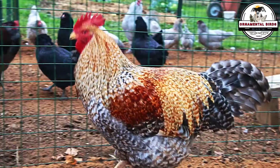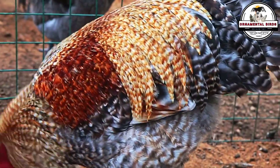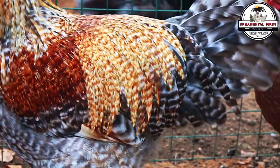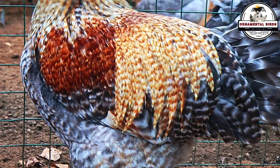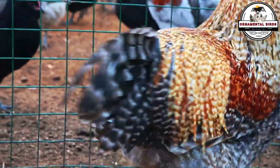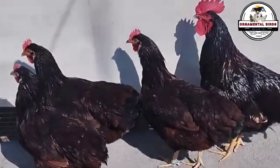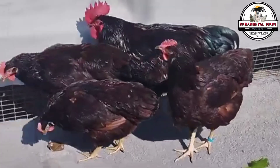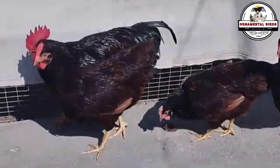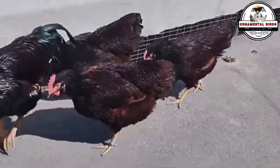Hybrid vigor is your ally to achieve bigger chickens that lay more eggs or are more resistant. When you cross different or unrelated breeds or genetic lines, the offspring often outperform the average of their parents in performance. For example, crossing a Rhode Island Red rooster — whose egg production ranges from 200 to 250 eggs per year — with a barred Plymouth Rock hen of similar production, results in the Black Star hybrid hen, whose egg production ranges from 280 to 300 eggs per year. This phenomenon is the basis of modern commercial poultry farming.